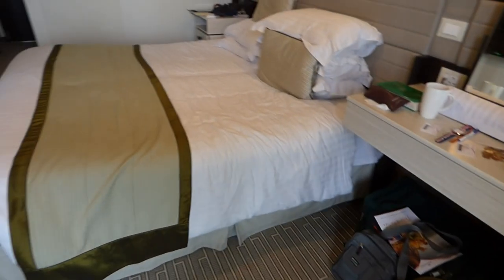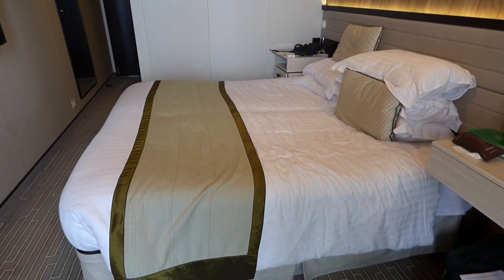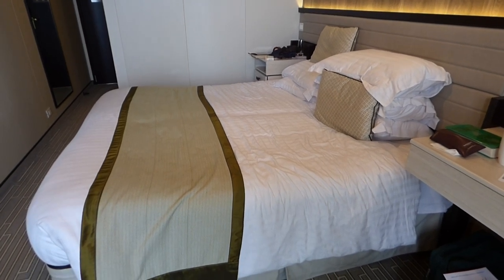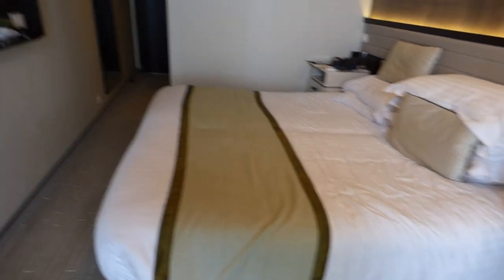All in all, this is not as good as NCL or Royal Caribbean, but I'd put it about third place. Most people would find this really good though, so you wouldn't be disappointed with it.